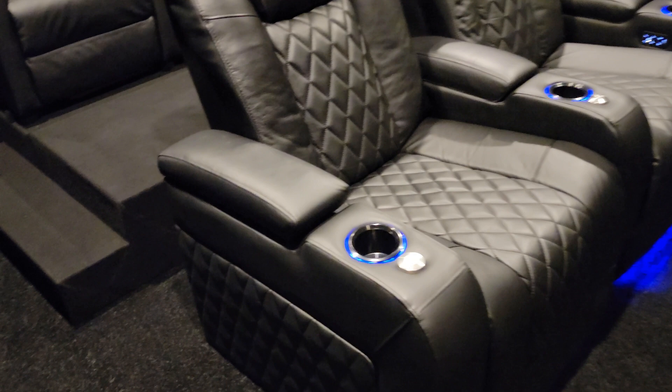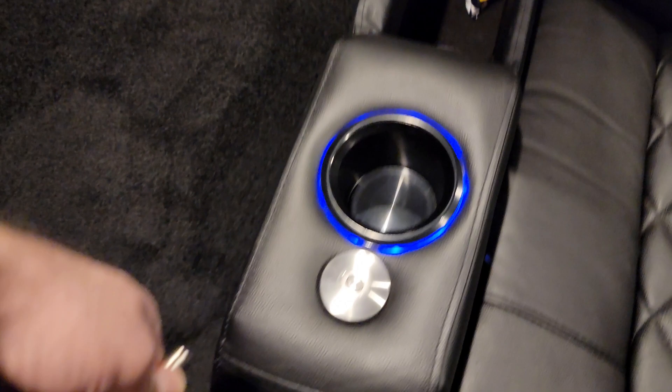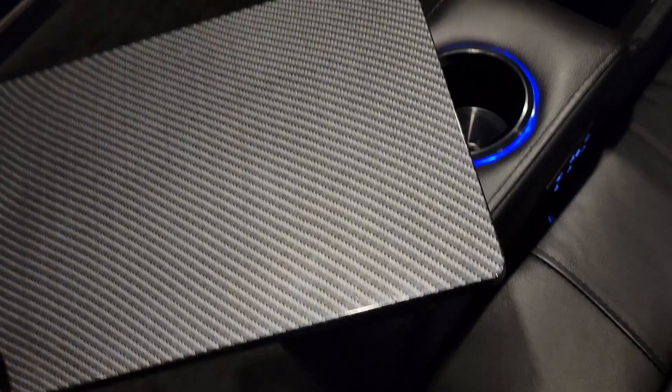Let's take a look at some of the storage inside the armrests. There's just enough room in there to hide some snacks, some cables — even the tray tables will fit right in there. The tray tables are okay. They're very light, made out of plastic, and they have a sticker on them — carbon fiber vinyl of some sort.